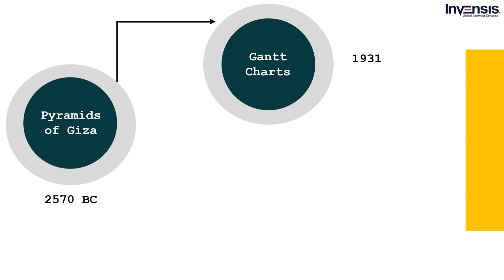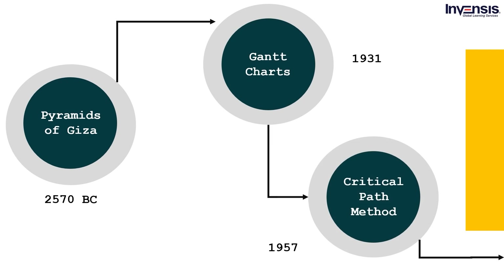The Critical Path Method in 1957 by DuPont proved to be a game changer in project management history. They were able to predict the duration of the project by using the critical path method, which lays out a sequence of tasks with the least amount of flexibility. DuPont used CPM to make sure that the complex process of shutting down a chemical plant and reopening it again did not affect the primary goal of the factory. In fact, as much as 1 million US dollars were saved in the first year of CPM implementation.